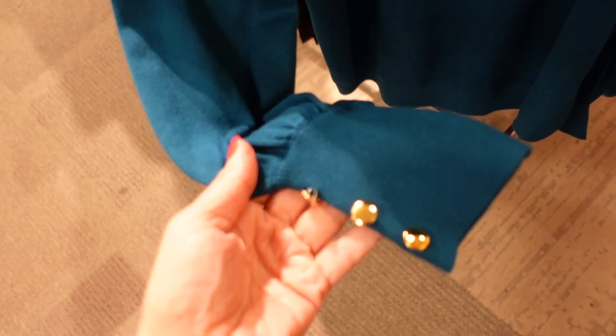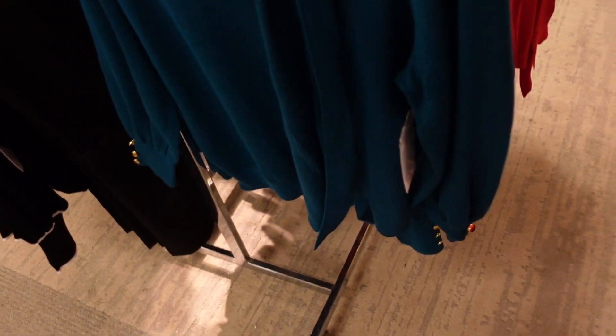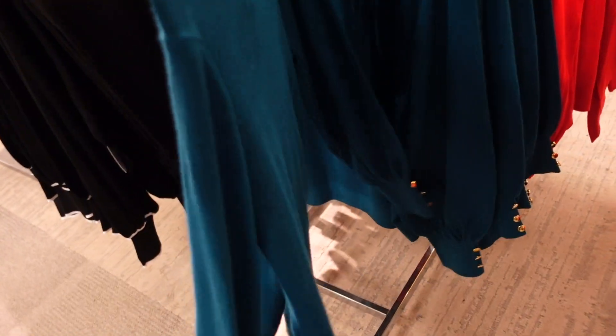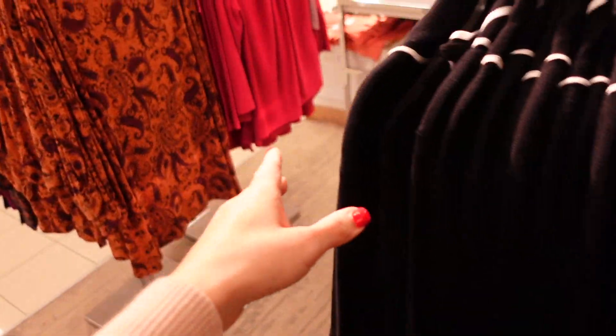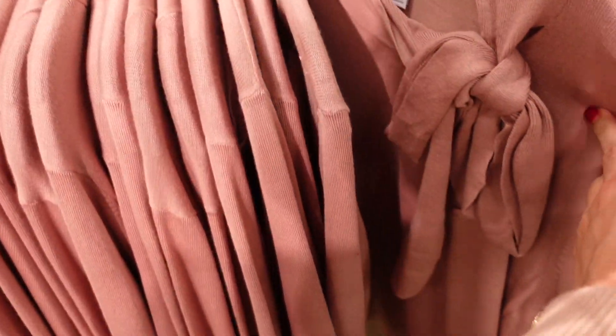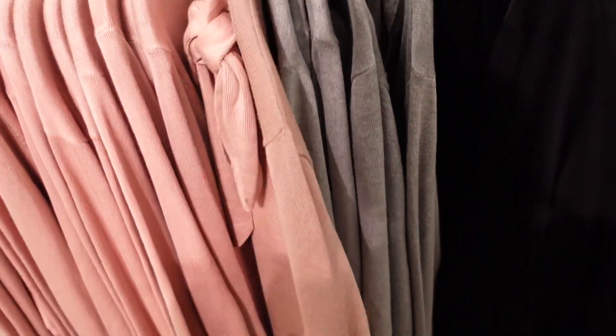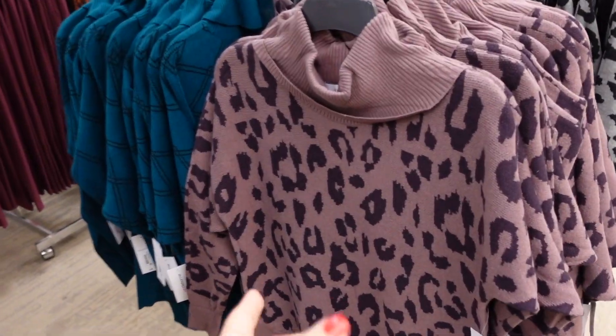Tie-front top sweaters from Liz Claiborne — lightweight ribbed material with an oversized bow detail, ribbing on the wrist with little buttons, and a ribbed bottom. Comes in teal, red, black and white (a little Chanel-looking), pink, and gray. Regularly going to be $44.